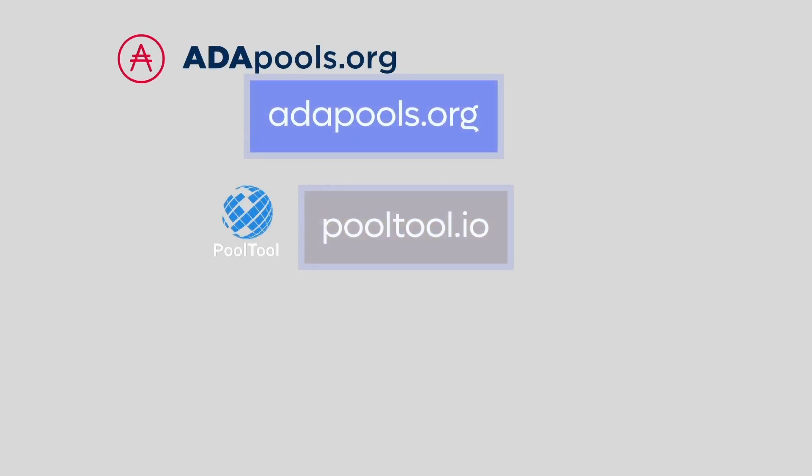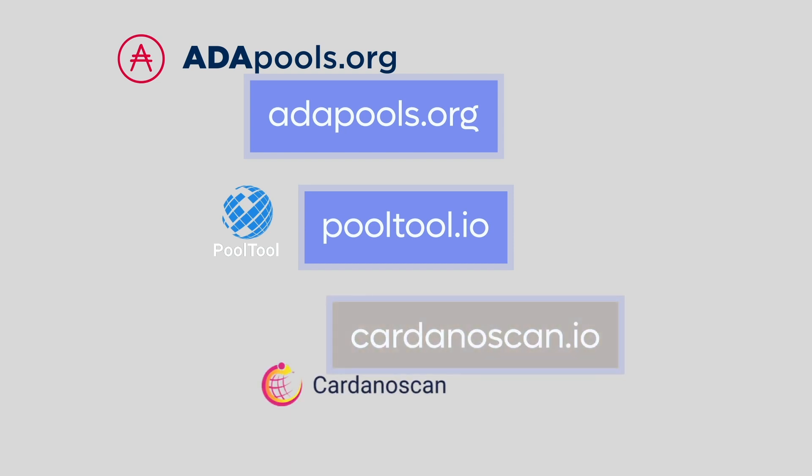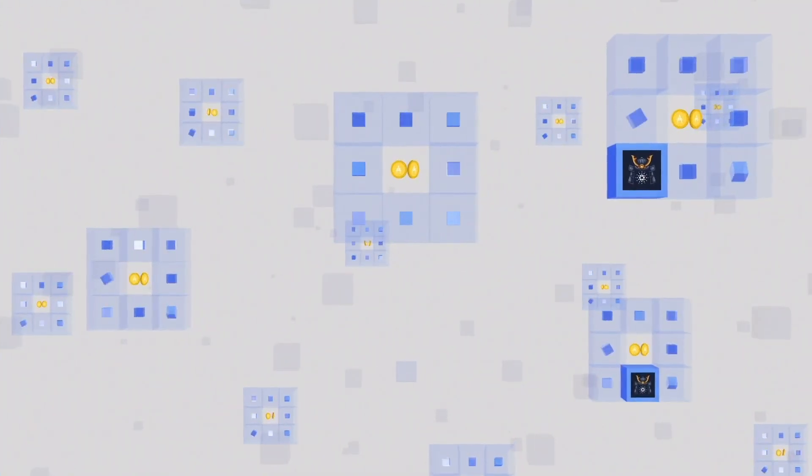Some helpful websites to get started on your staking journey include adapools.org, pooltool.io, and cardanoscan.io. These sites are created by Cardano community members and provide a suite of tools to view stake pool information and even track rewards. We will cover each site in more detail during segment three of this course.